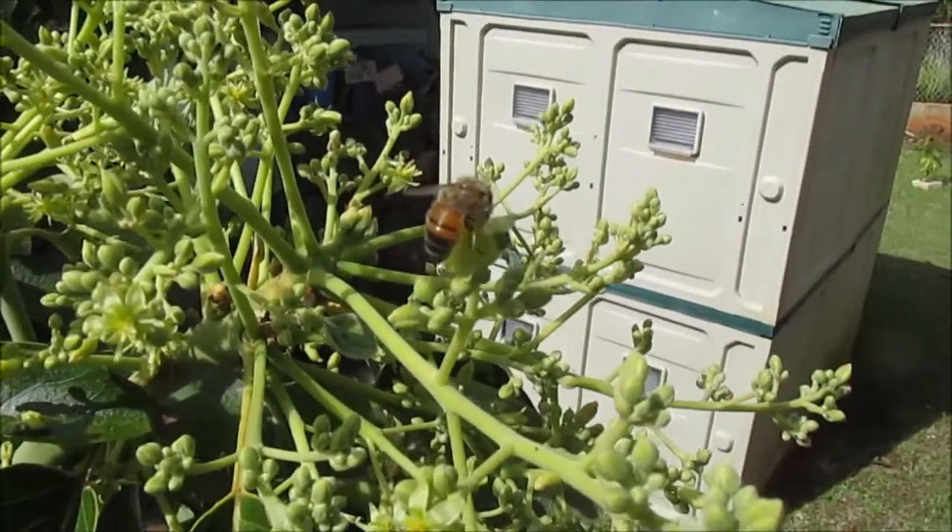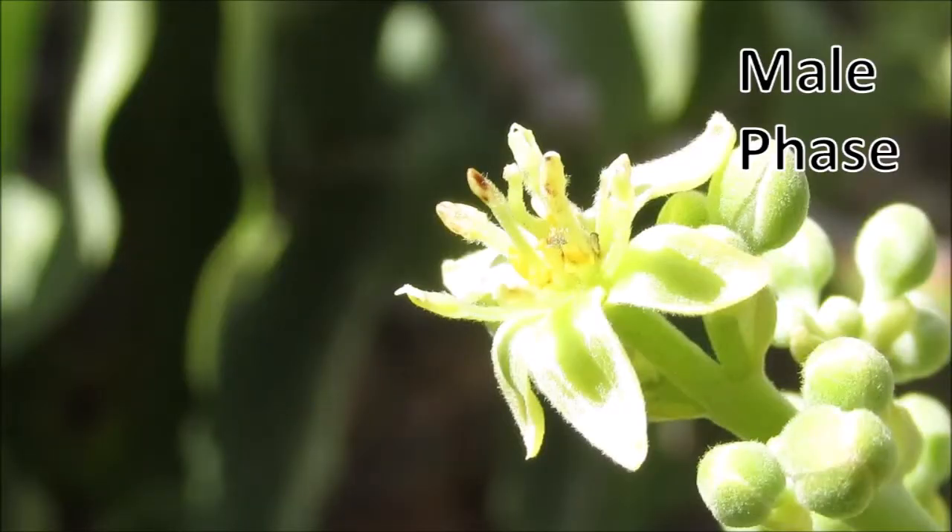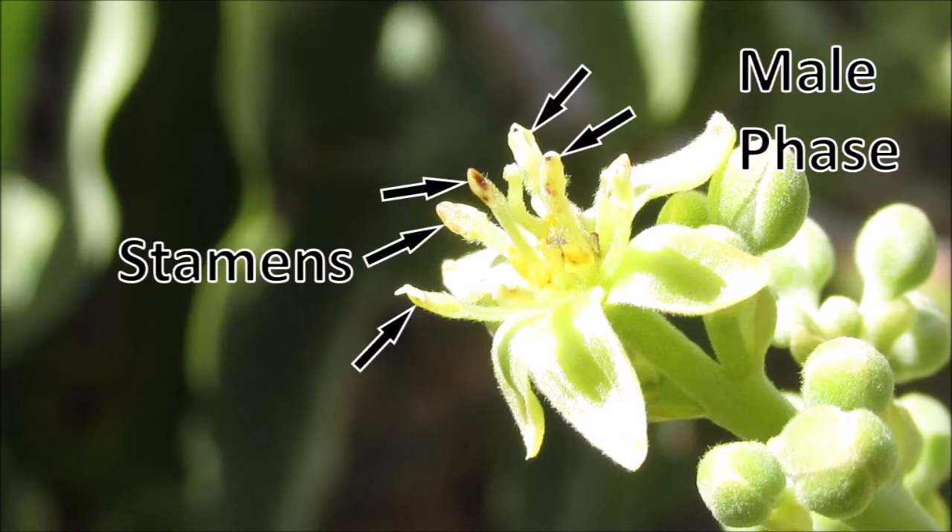These flowers are tiny, so here are some close-ups of flowers in the male phase. In this phase, their pollen-producing stamens are clustered towards the center and forward as they shed pollen.